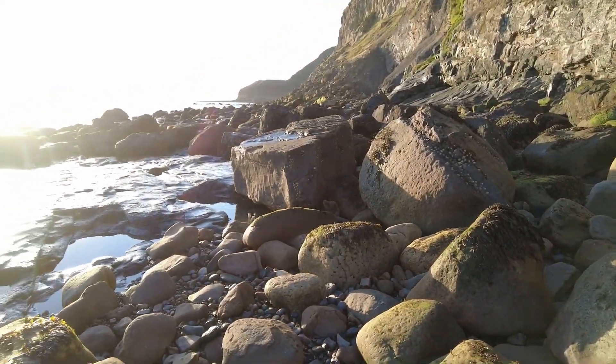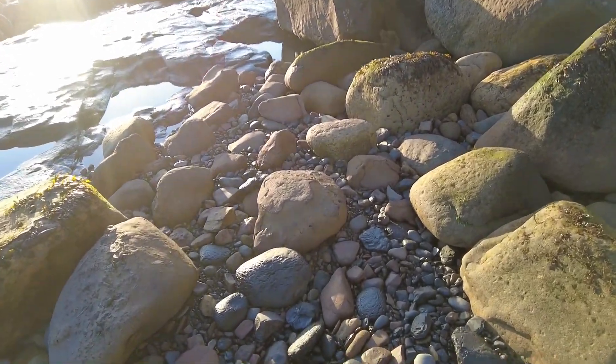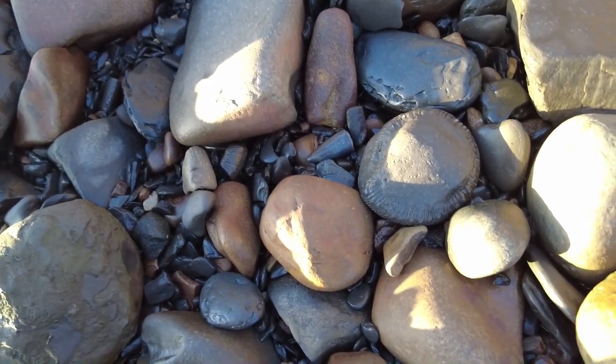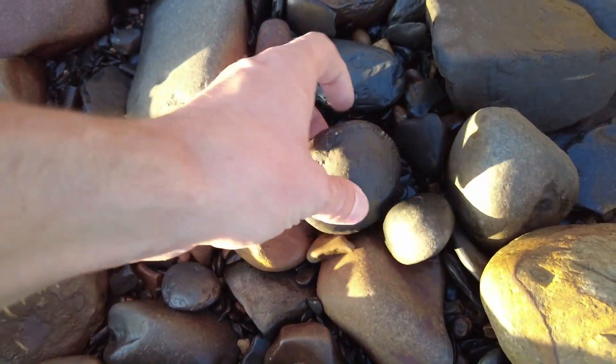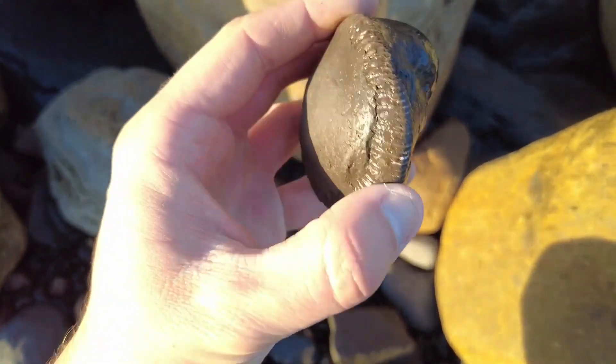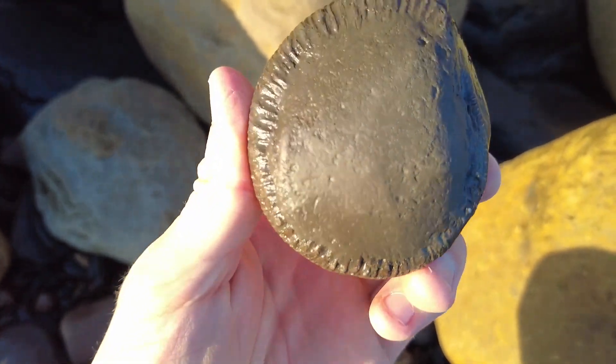So we're on to the main bay now, just having a look around all the rocks. And I can already spot a really nice Dactyloceras ammonite here. Looks like it's all in there — nice start.